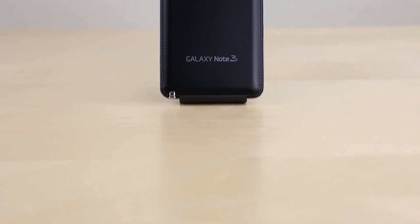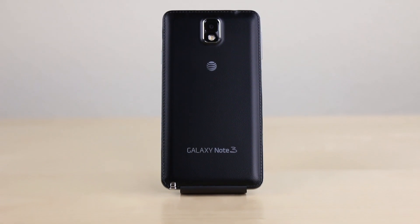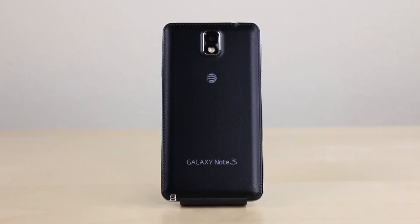What's up guys, David here from PhoneBuff, and in this video, I'm going to be going over what I consider to be the top 5 features on the Samsung Galaxy Note 3.